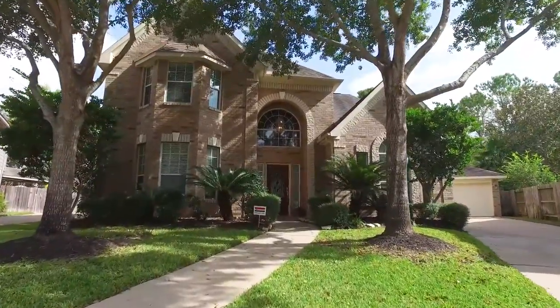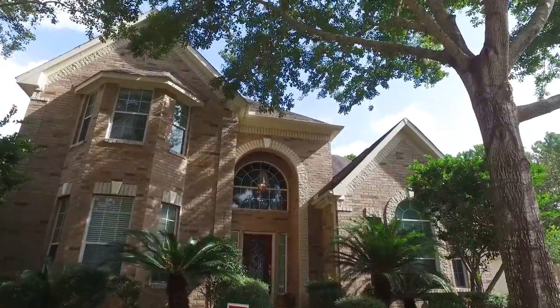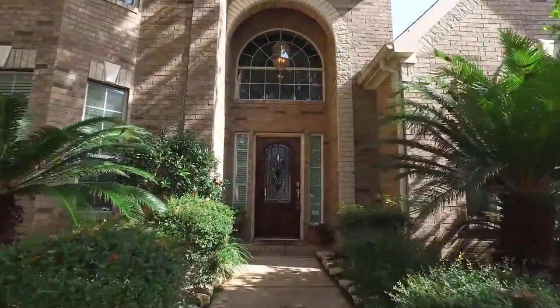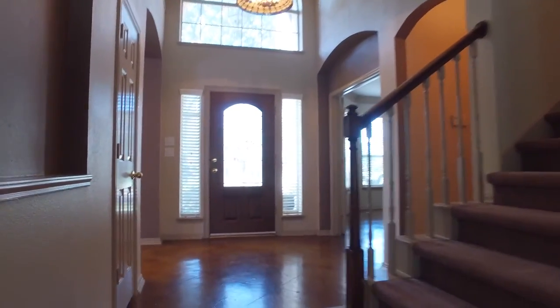Welcome to the walkthrough video tour of this lovely home located in Houston, Texas. Built in 1998 with a two-car attached garage, this home is two stories in elevation. Tall ceilings greet you with lots of natural light and beautiful flooring. This is a beautiful home on a quiet street.